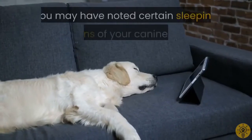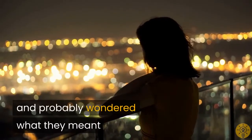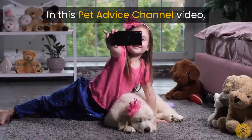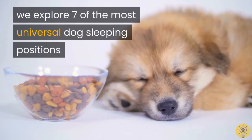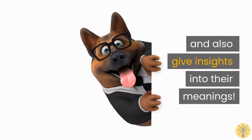As a dog owner, you may have noted certain sleeping patterns of your canine friend and probably wondered what they meant. In this pet advice channel video, we explore seven of the most universal dog sleeping positions and also give insights into their meanings.